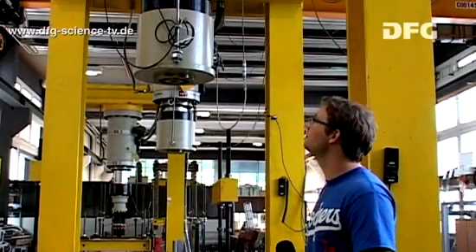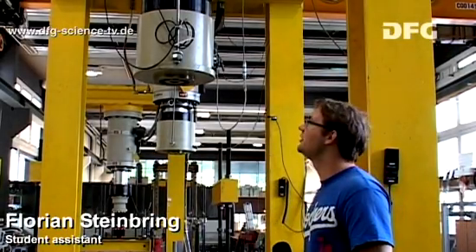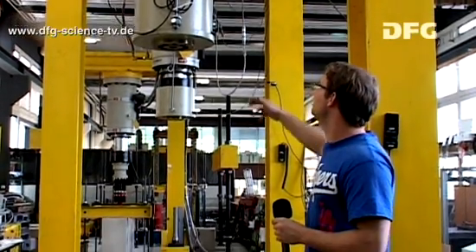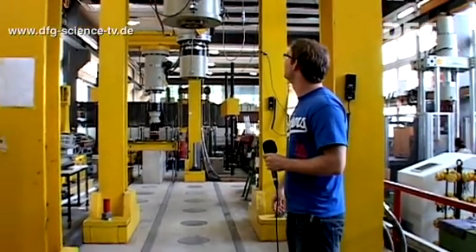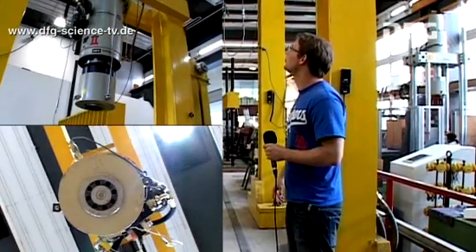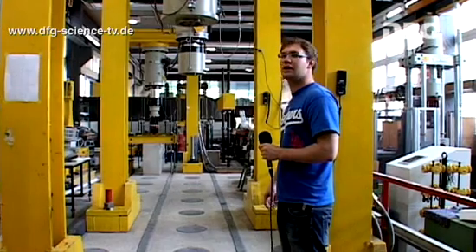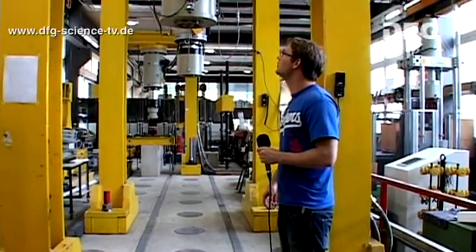Here I am in front of the test rigs, where we are going to test the UHPC beams. They will be arranged in here lengthwise, and then we will test them using these two hydraulic jacks. The maximum load of each jack is about 630 kilonewtons, both static and cyclic loading.